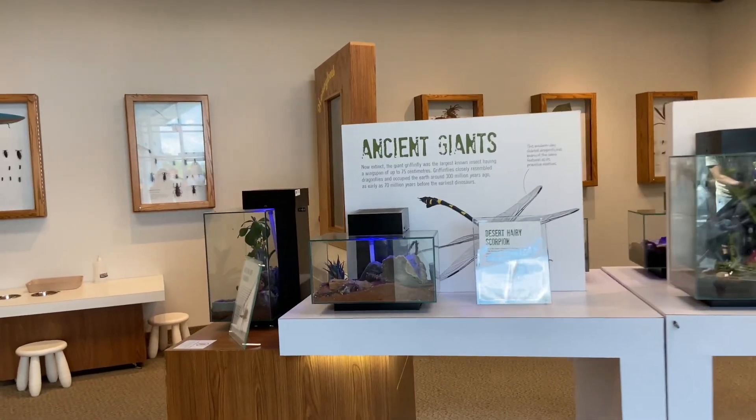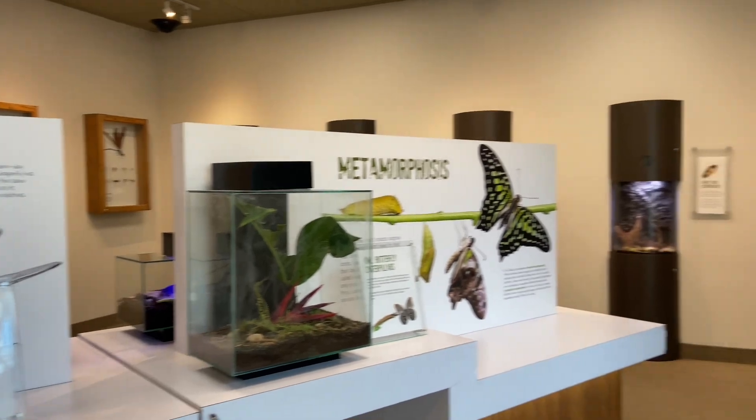Check out this amazing live insect area, full of cool spiders, insects and other creatures.